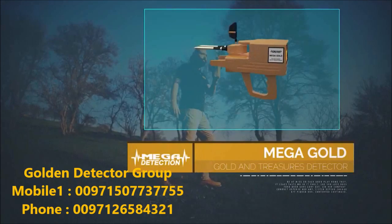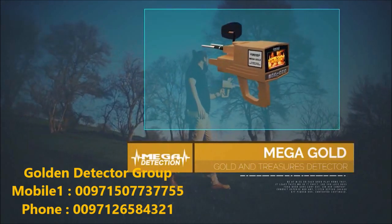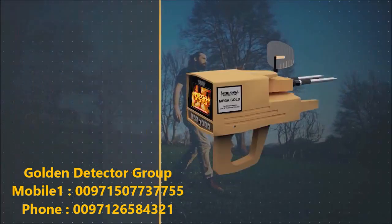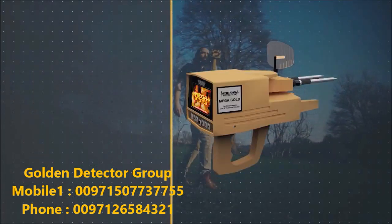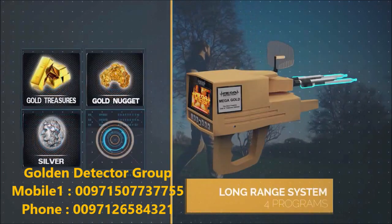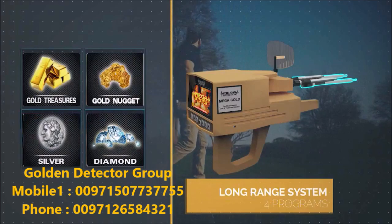Megagold — the most powerful gold and treasures detector. The Megagold is the latest and most sophisticated in the world, working on four programs for long-range scanning in the electronic circuit, which is the most recent ever.